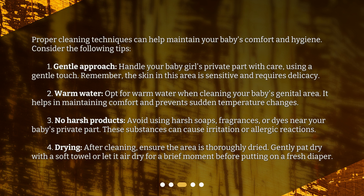No harsh products: avoid using harsh soaps, fragrances, or dyes near your baby's private part. These substances can cause irritation or allergic reactions. Drying: after cleaning, ensure the area is thoroughly dried. Gently pat dry with a soft towel or let it air dry for a brief moment before putting on a fresh diaper.